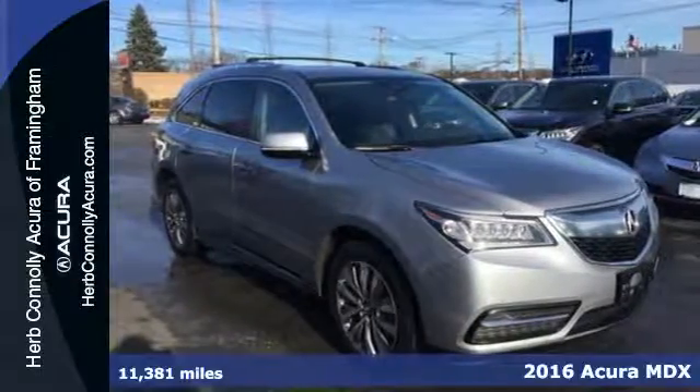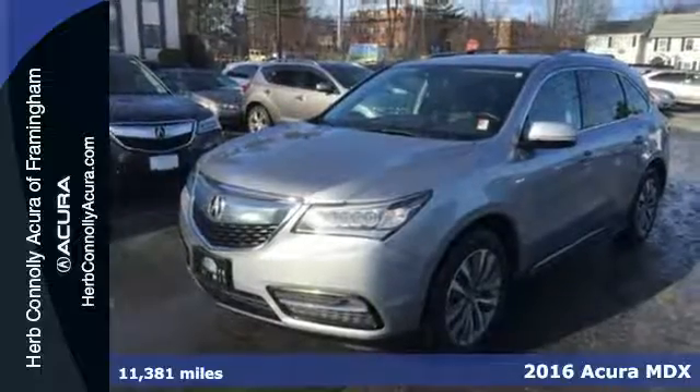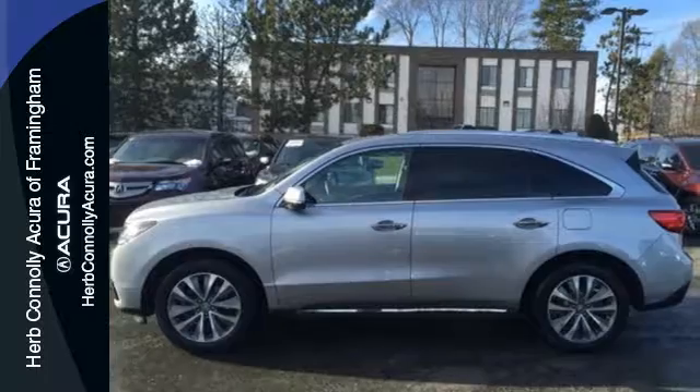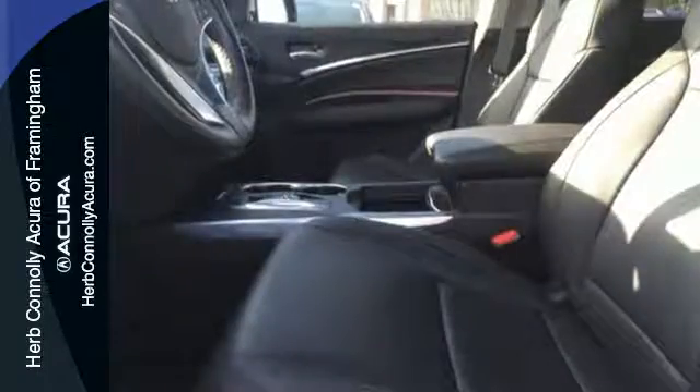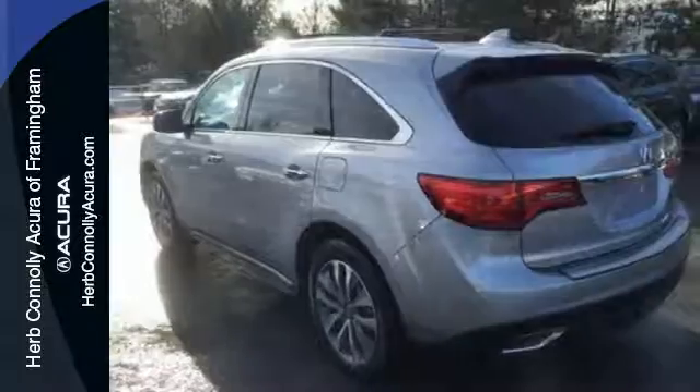It's a 2016 Acura MDX. Flexible, luxurious and efficient, this luxury crossover is a statement of smart sophistication. The easy-to-use, on-demand, multi-use display keeps just about every control you need in one place.